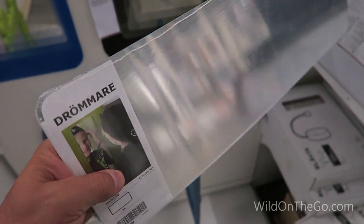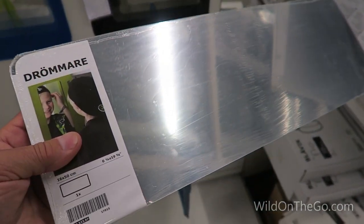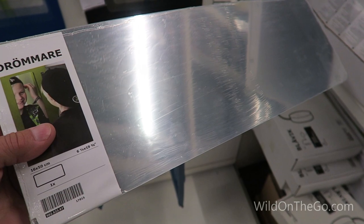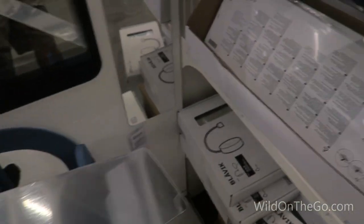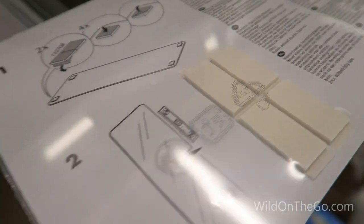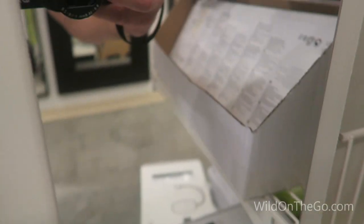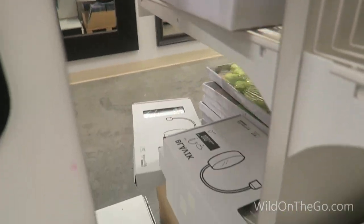These are very lightweight and thin mirrors that are six and a quarter inch by nineteen and five-eighths inch long, and they can be placed anywhere you need a mirror with these little self-adhesive tapes. It doesn't look too reflective in the packaging, but here's one on the wall and you can see it's very reflective.